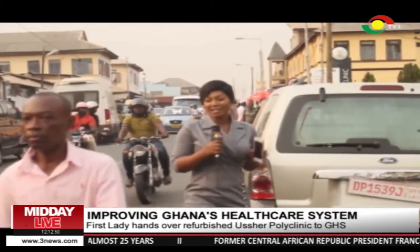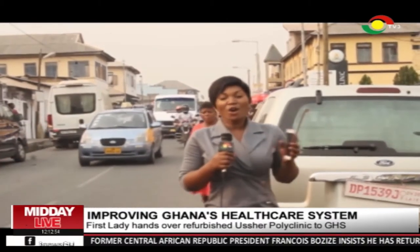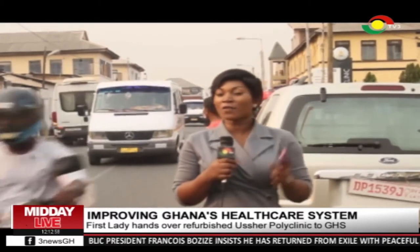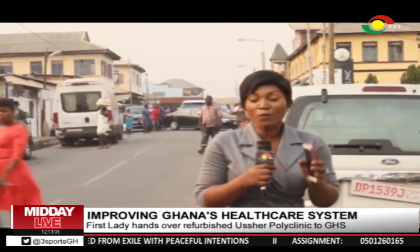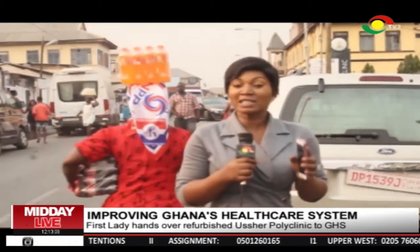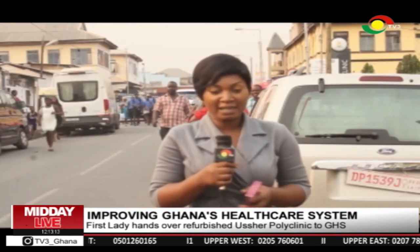The people of Ashidu Keteke and its environs have heaved a sigh of relief following the inauguration and handing over of the Asha Polyclinic to Ghana Health Service. This facility has often served as the first point of call to the people within this area, with its outpatient departments recording hundreds of cases on a daily basis.